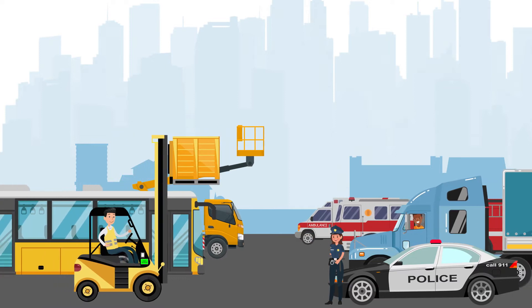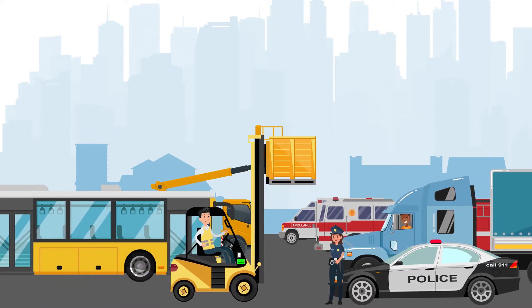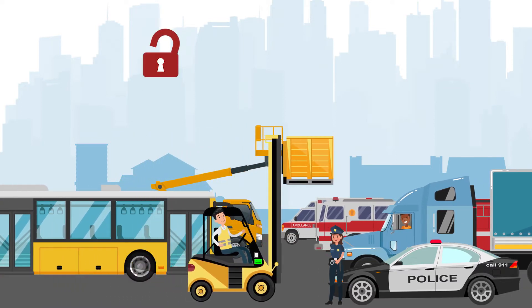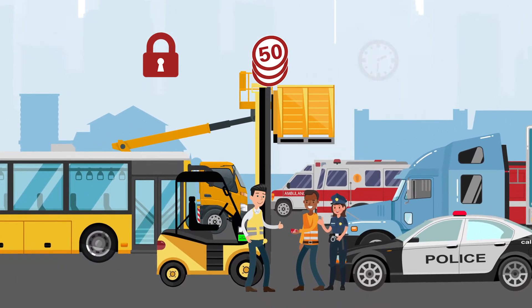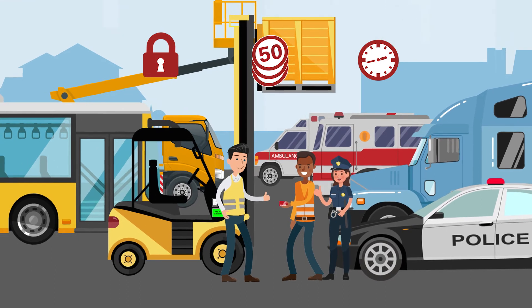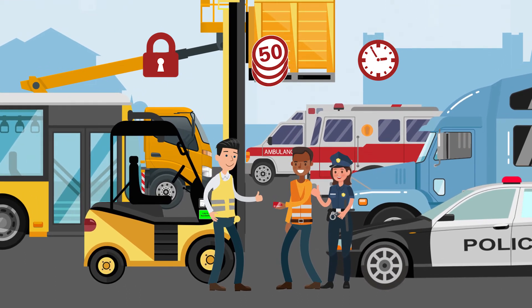So why should you too turn to RFID, like so many other companies do? You stay secure — only authorized drivers can use the vehicle. You save money — you'll reduce key management costs for vehicles. And you improve convenience — drivers save time as they can start immediately.